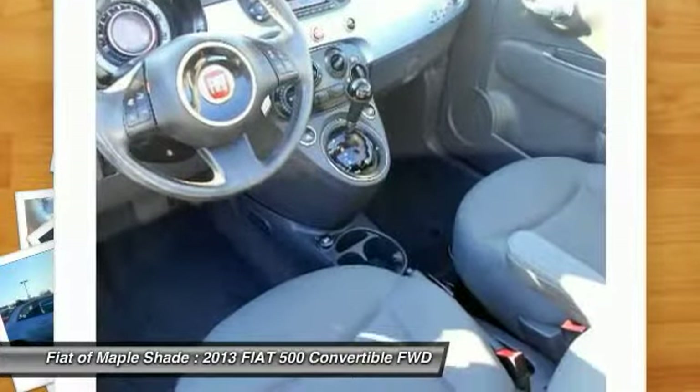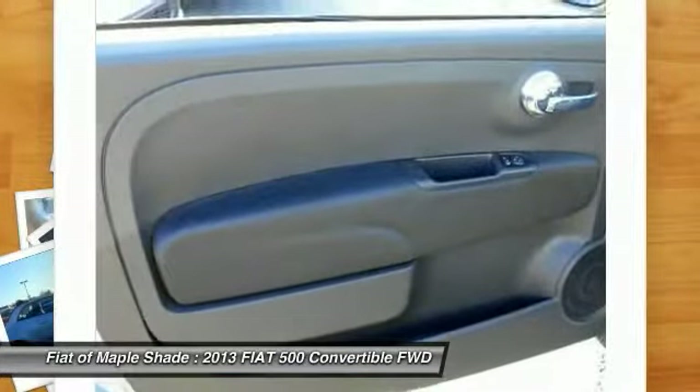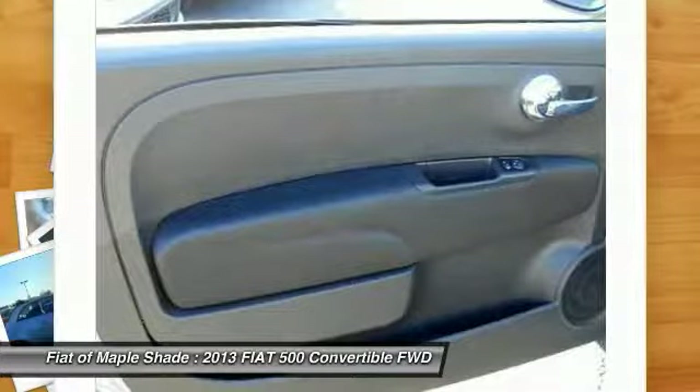Bluetooth, leather-wrapped steering wheel, power steering, adjustable steering wheel, and driver airbag.